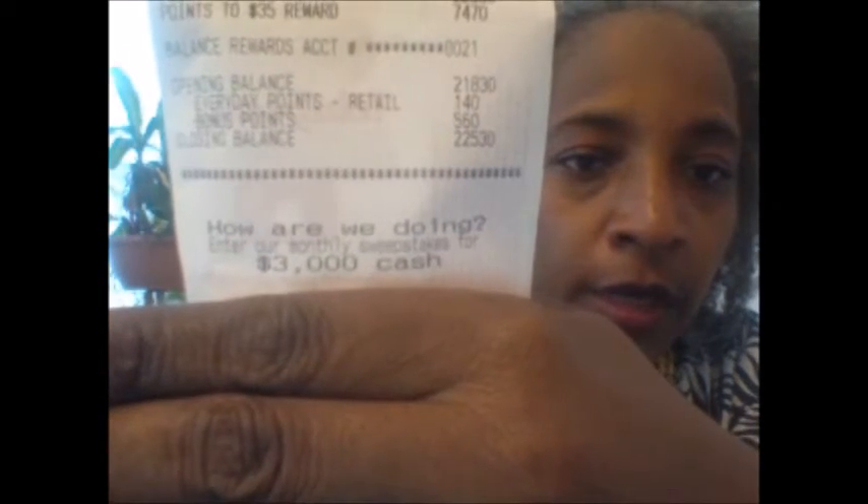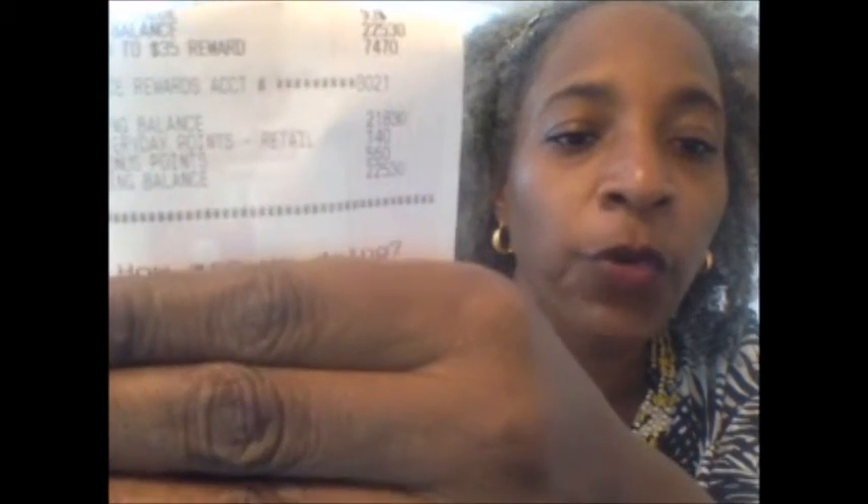After all my coupons at Walgreens, I only paid $4.42 subtotal, and with tax it came to $5.43. On top of that, when I scanned my card I got five times everyday points for spending ten dollars. I earned 560 bonus points plus 140 regular points for 700 total points in this transaction.